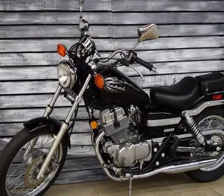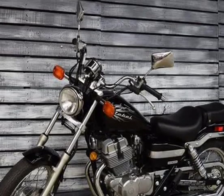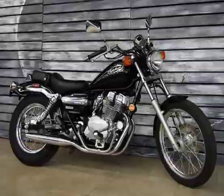Its reliable 234cc 4-stroke twin delivers smooth power, and its 5-speed transmission is a no-brainer to shift. Why pay more for a lesser bike? The Rebel's sticker price is as unbelievable as its outstanding fuel efficiency — proof positive.